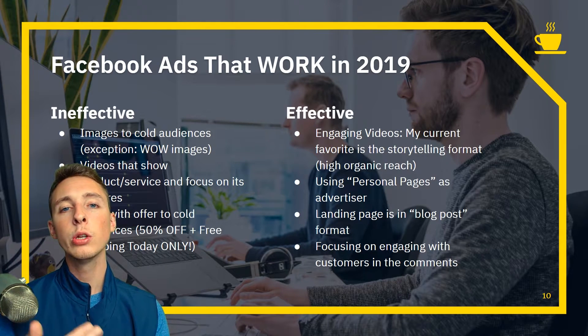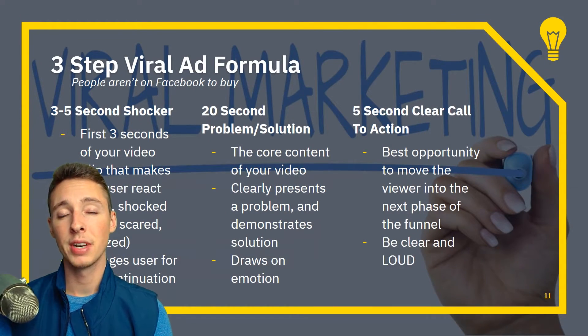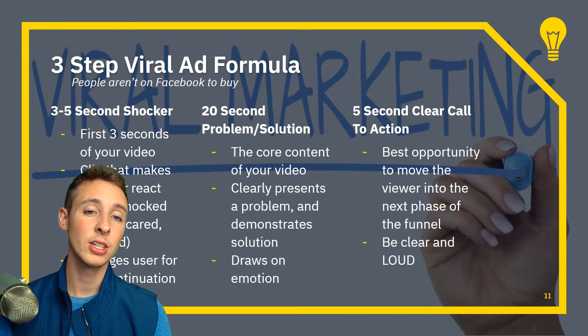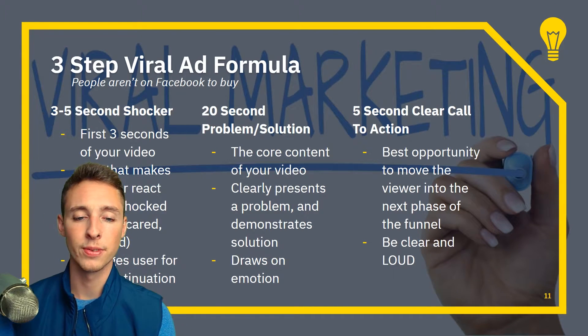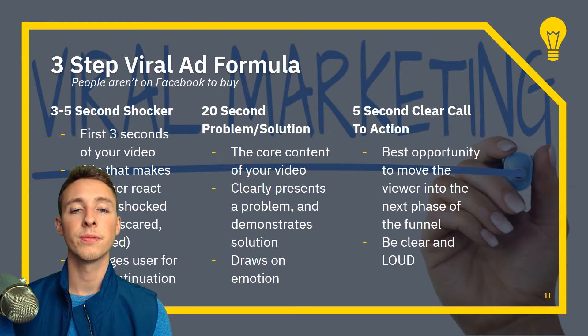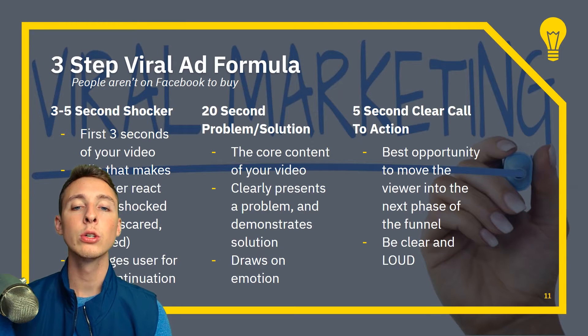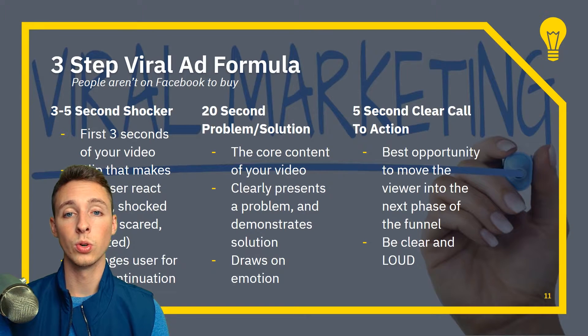How do you structure a viral Facebook ad? Here's my three-step viral ad formula. First, a three-to-five second shocker — a scroll-stopping clip that makes someone react: shocked, happy, scared, amazed. It's your only chance to stop them from scrolling to the next post. I often use something related in the same industry rather than a clip of my product, focusing on making them go 'whoa, what did I just see?' and tag their friends to see the same thing.